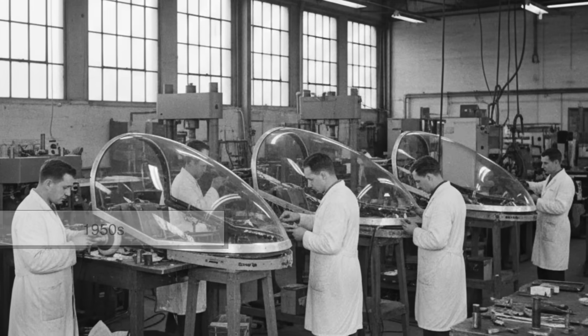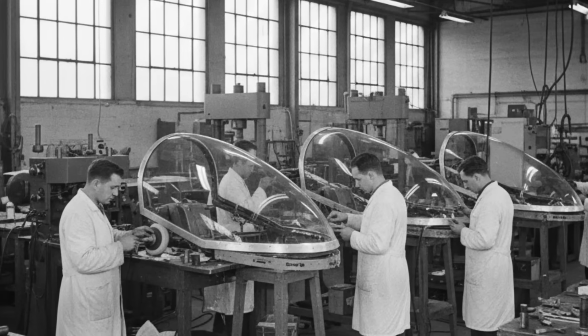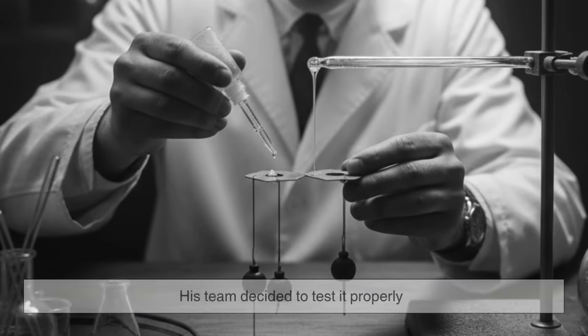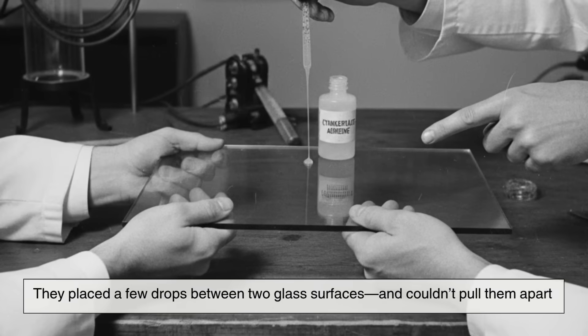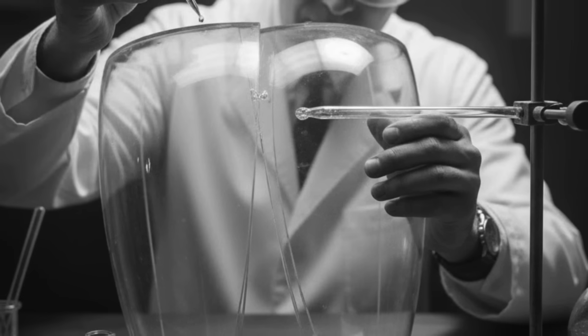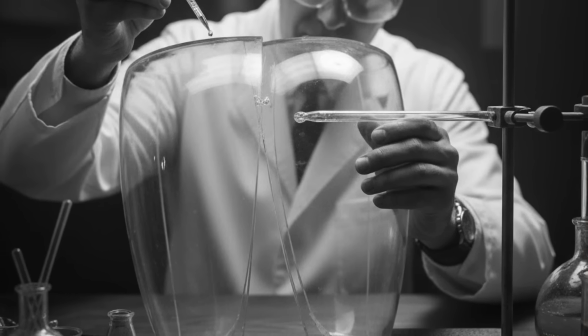Years later, in the early 1950s, Coover came across that same compound again while working on jet canopy materials. This time, instead of ignoring it, his team decided to test it properly. They placed a few drops between two glass surfaces and couldn't pull them apart. That's when it clicked.